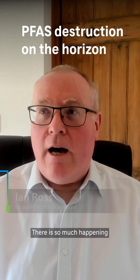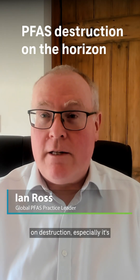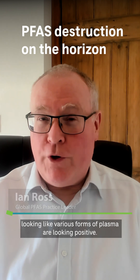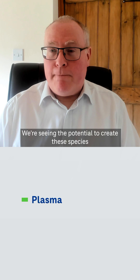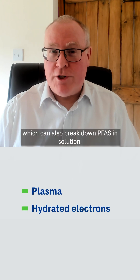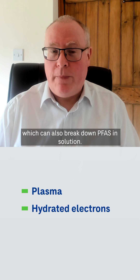There is so much happening on destruction, especially — it's looking like various forms of plasma are looking positive. We're seeing the potential to create these species called hydrated electrons, which can also break down PFAS in solution.